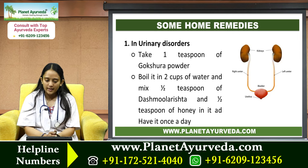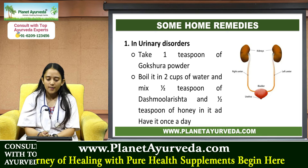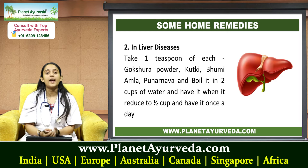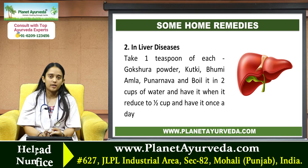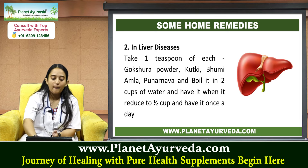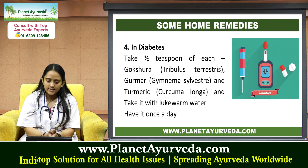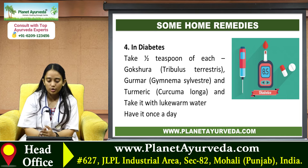Some home remedies: For urinary disorders, take one teaspoon of Gokshur powder, boil it in two cups of water, mix half teaspoon of Dashmula Arishta and half teaspoon of honey, and have it once a day. For liver diseases, take one teaspoon each of Gokshur powder, Kutki, Bhumi Amla, and Punarnava, boil in two cups of water, and have it when reduced to half a cup, once a day. For low libido, take half teaspoon of Gokshur powder and half teaspoon of Shilajit powder added to milk. For diabetes, take half teaspoon each of Gokshur, Gurmar, and turmeric with lukewarm water once a day.